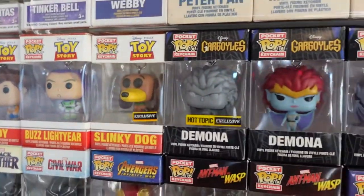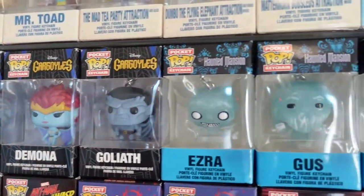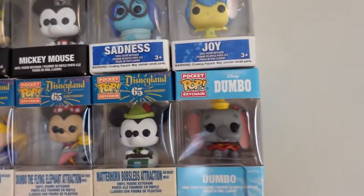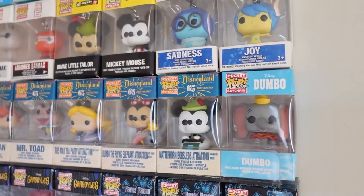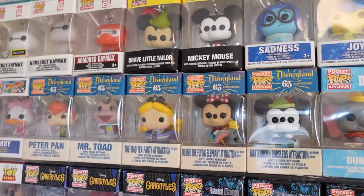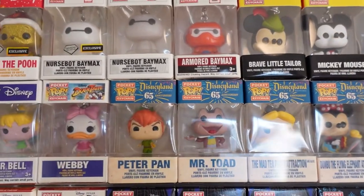And we've got the Gargoyles — Demona, Demona again, Goliath. And then our Haunted Mansion: Ezra, Gus, and Phineas. Going on up, we've got Dumbo. These are from the Disneyland 65th Anniversary set. We've got Mickey on the Matterhorn, Minnie on the Flying Dumbo, Alice at her Tea Party, Mr. Toad, and Peter Pan.